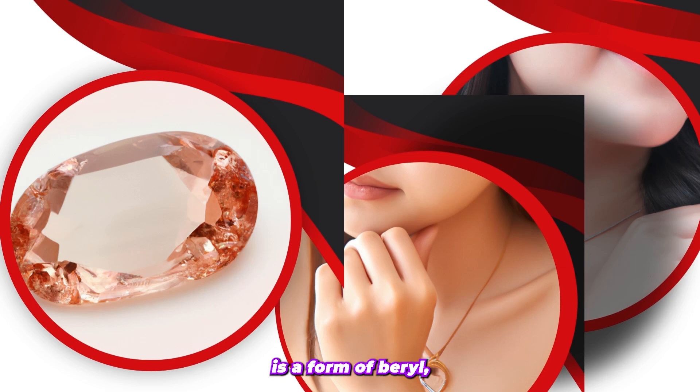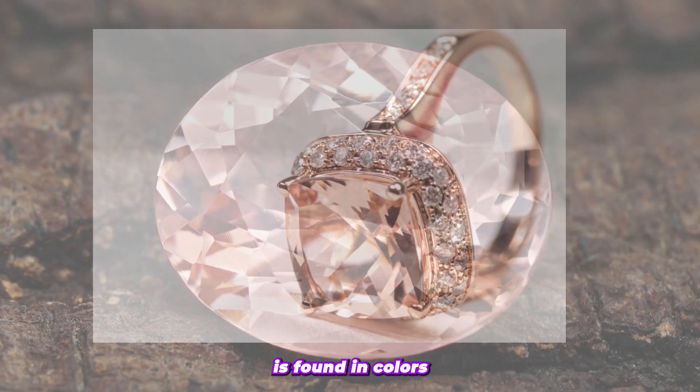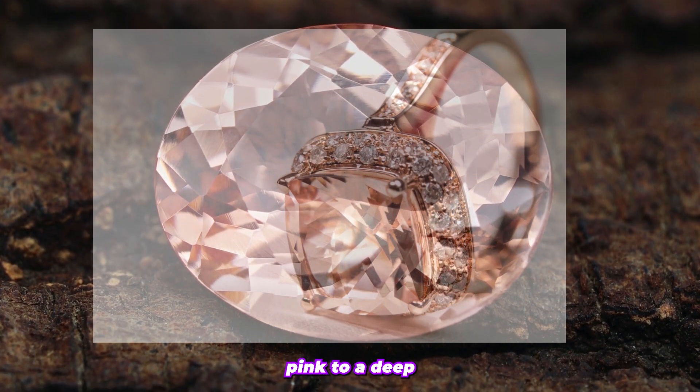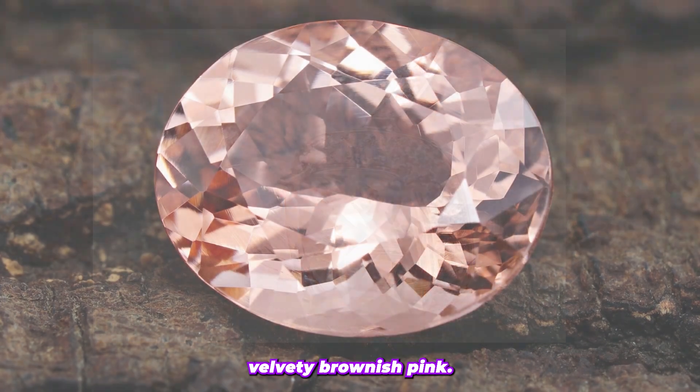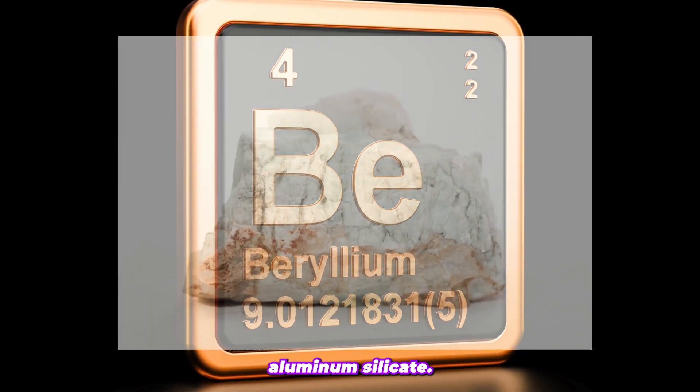Morganite is a form of beryl, which is also the mineral family of aquamarine and emerald. This beautiful gemstone is found in colors ranging from pale pink to a deep velvety brownish pink. It is mainly composed of a chemical compound known as beryllium aluminum silicate.